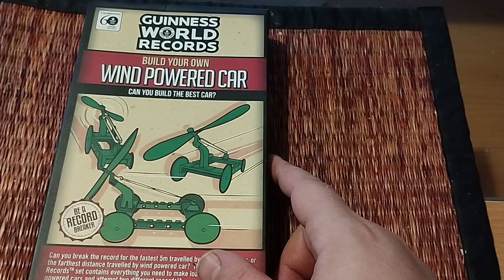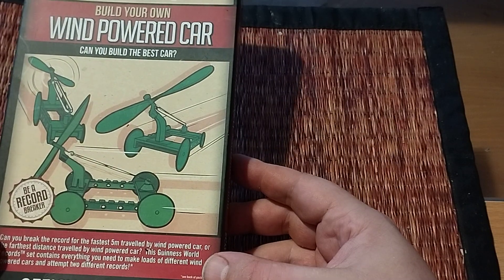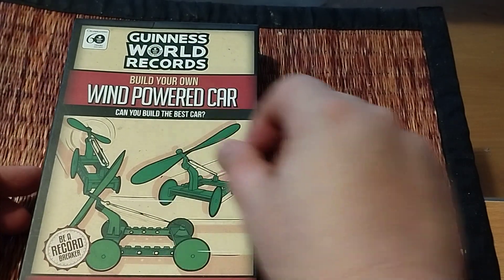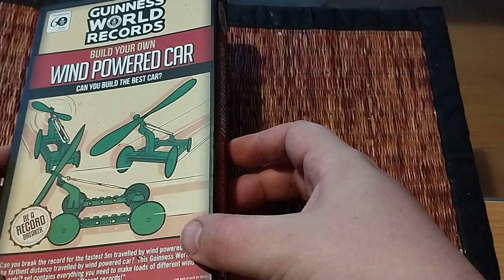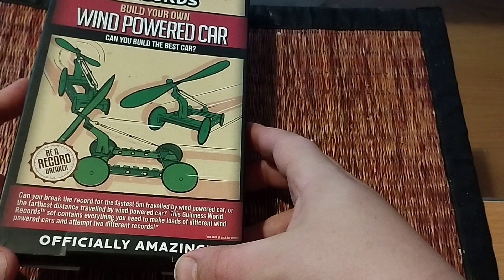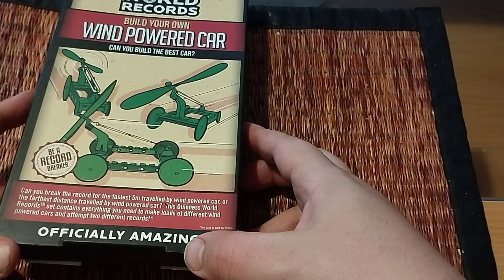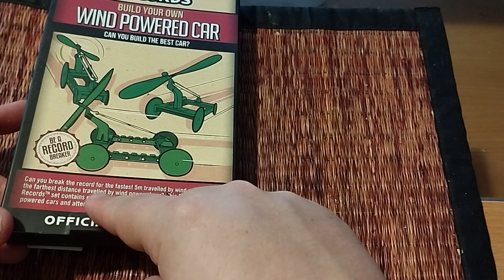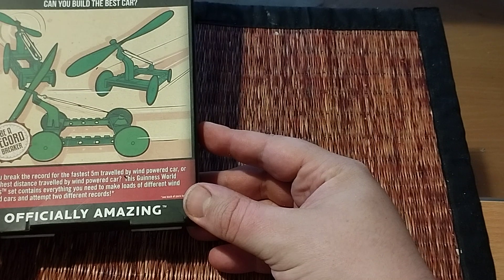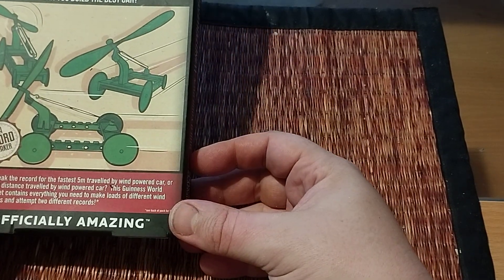Hey guys, today we are reviewing a wind-powered car from the Guinness World Records. You can build your own wind-powered car. Can you build the best car? Can you break the record for the fastest five meters traveled by a wind-powered car, or the farthest distance traveled by a car?